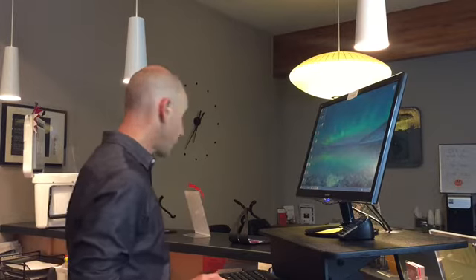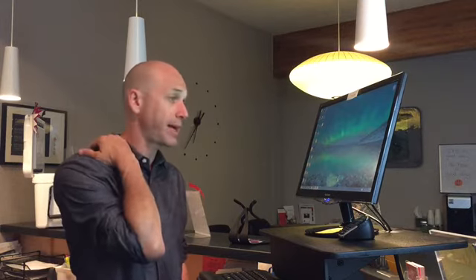So this right here is a standing workstation. These standing workstations are relatively inexpensive. This one right here I got for Casey. Dr. Will has one over there as well. They're just about two hundred and twenty dollars, and it will save you so much in aggravation with pain, tension, and muscle spasm. Moving around throughout the day just makes such a huge difference.